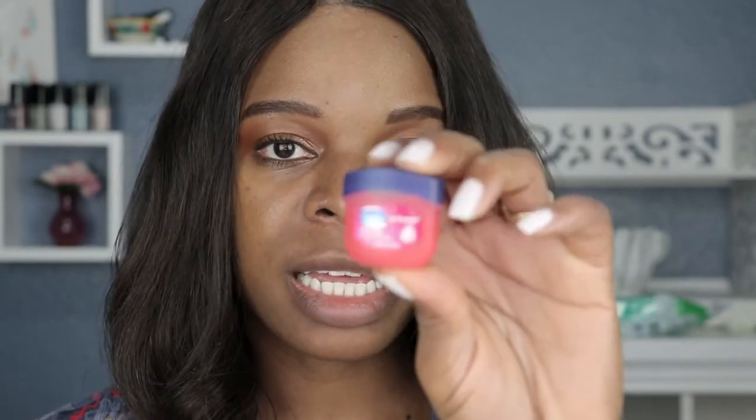Next up I have good old-fashioned Vaseline — you either hate it or you love it, and I happen to love it. I have them in different flavors; these are so handy and cute, they literally fit everywhere. I use this quite a bit as well. This is the Vaseline Rosy Lips Lip Therapy, another one of my favorites.